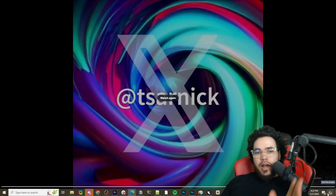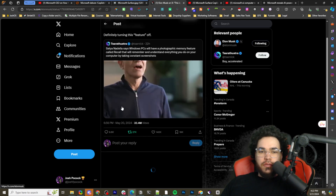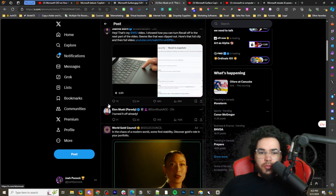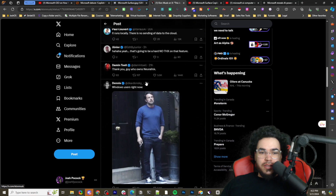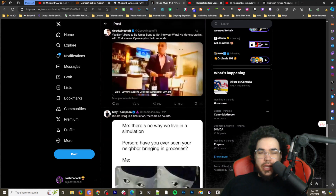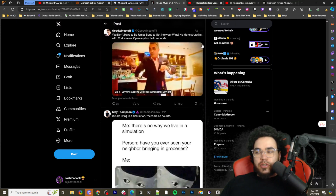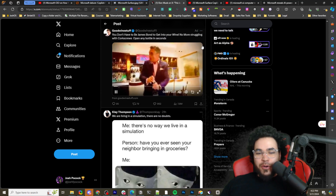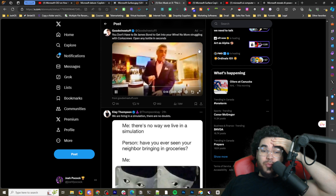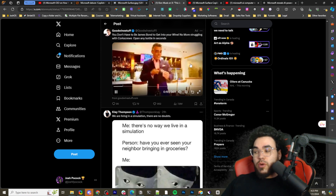Elon said this is a Black Mirror episode — turning this feature off. This is the Recall feature, using NPUs to take consistent screenshots of the computer. People were saying, 'There goes all privacy.' We already didn't expect Microsoft to be super privacy-focused, like most big tech companies. But this is just another level. Satya is saying it's run locally on the device.